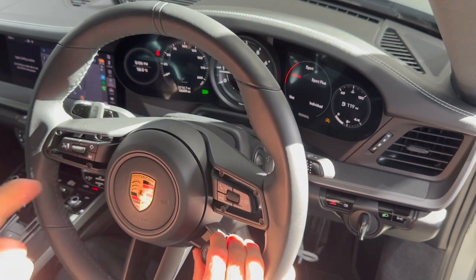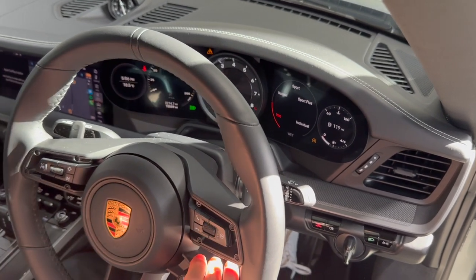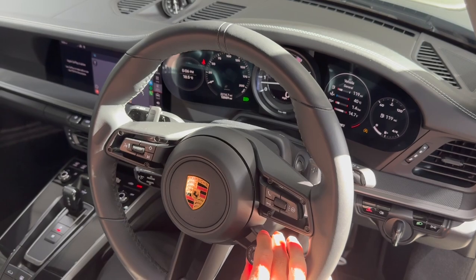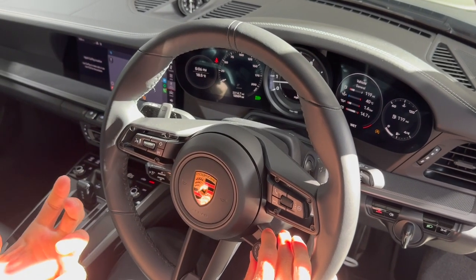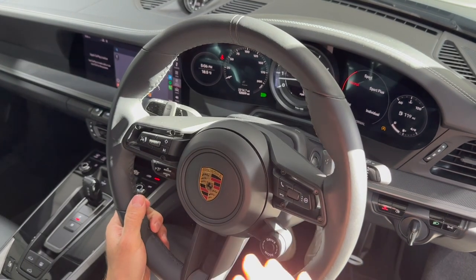These can all be adjusted, and a new driving mode is the wet mode — the 991 didn't have that. Really nice to have. It turns the traction control into a hypersensitive mode for driving and adjusts the revs and so forth, so you're a bit safer in wet weather.